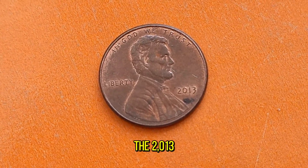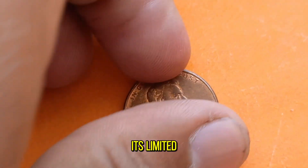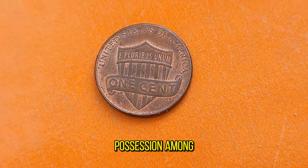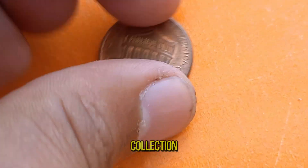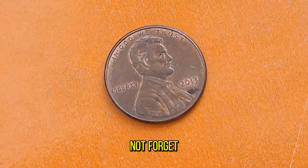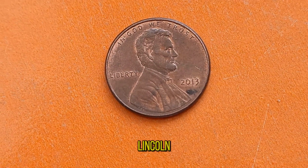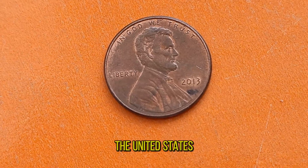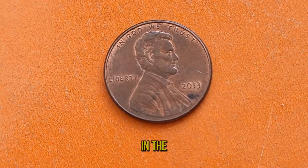The 2013 Lincoln Penny is like finding a hidden gem. Its limited availability makes it a prized possession among collectors, especially those who seek to complete their Lincoln-cent collection. The image of Abraham Lincoln, the 16th President of the United States, immortalized on a one-cent coin — it's a piece of American history in the palm of your hand.